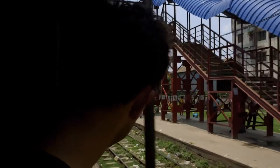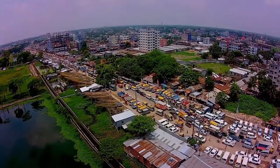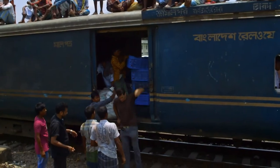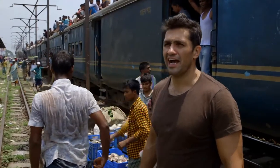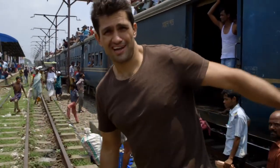Finally, after a hair-raising three-hour journey, we eventually reach Bangladesh's capital, Dhaka. Out of the frying pan, into the fire. Here comes Dhaka.